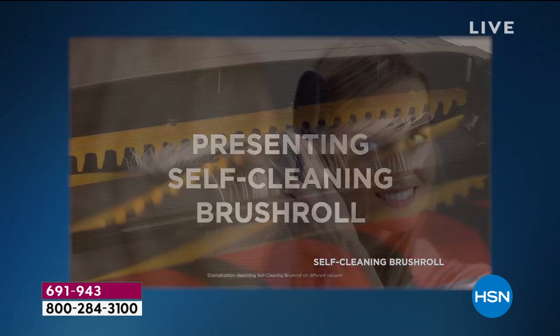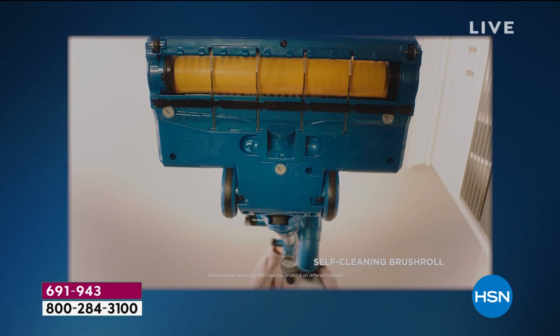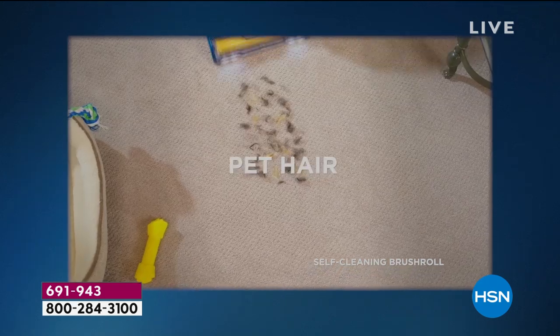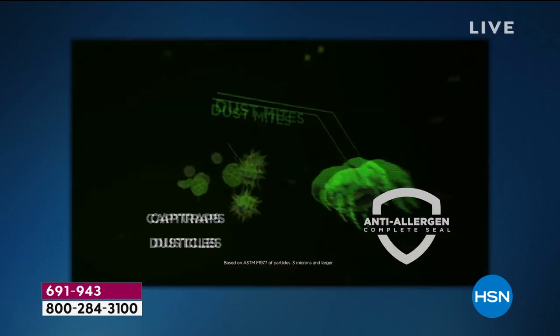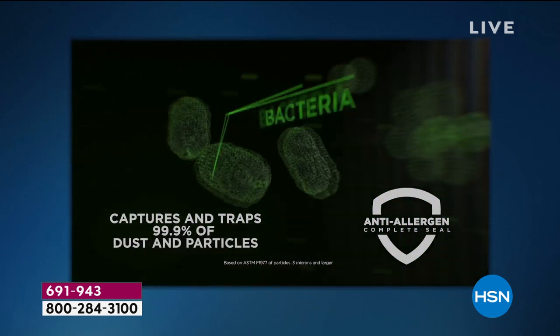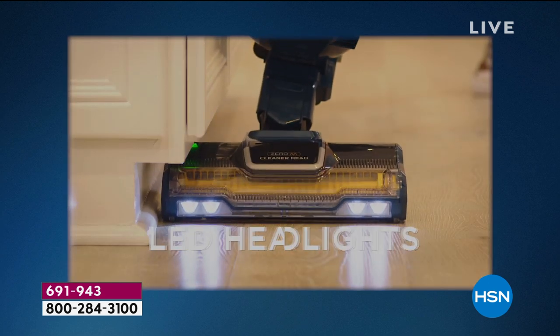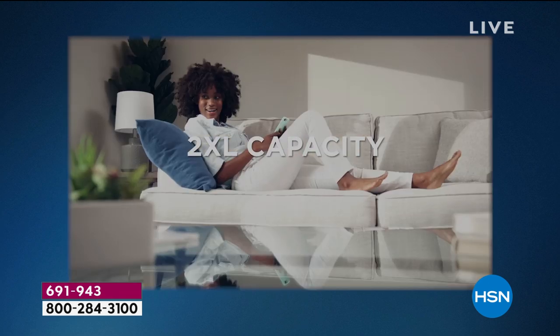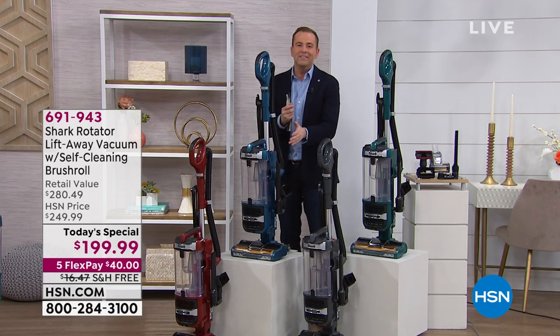We're putting the power in your hands and presenting a world first — a self-cleaning brush roll, which takes away that pain point. There's gonna be a lot of people tonight that will order this just for that alone. Anti-allergen seal, we're gonna talk about HEPA. We're also gonna talk about advanced LED lights, swivel steering, and two times the capacity, meaning you don't need to empty the bin as often.